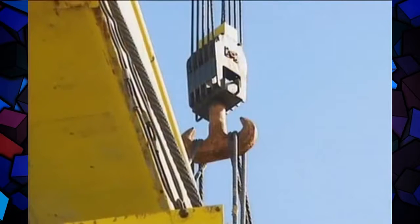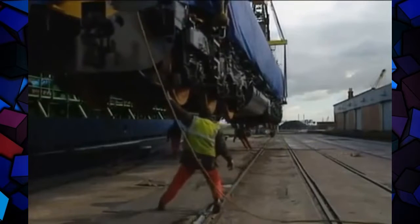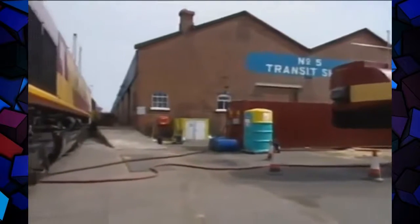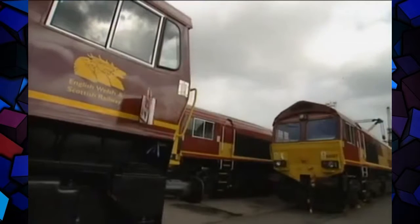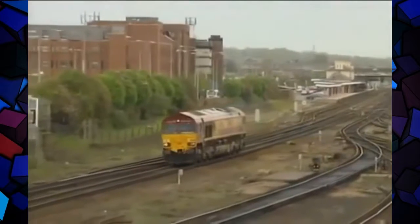We've got 250 new locomotives coming across from Canada — what you see here are another ten who've come across several thousand miles from the Canada and US side. Within 36 hours of arriving in this country they're straight into traffic working on trains. They're the state-of-the-art new technology — they will enable us to provide more modern and environmentally friendly equipment, which will replace some of the outdated locomotives we've had for many years. So this is the shape of things to come.